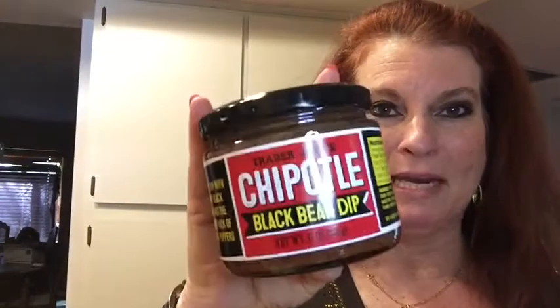I got my standby black bean dip — we get this almost every time we go. I got, for tonight, pub cheese. Last time I accidentally bought the horseradish and it was strong. So this time I just got the regular pub cheese. I got tomato basil — I was really hoping for red pepper hummus, but they didn't have it, so I got the tomato basil for tonight. I already have some of the organic hummus left over from last time and I'll put that out tonight as well.